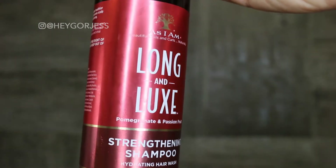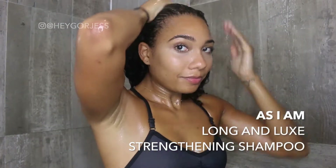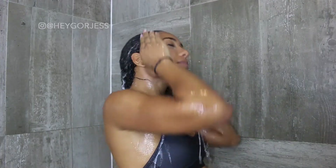This line has everything you need for your hair from start to finish, and today I'm going to start by using their Strengthening Shampoo. I love this shampoo because it smells amazing like pomegranate and passion fruit, and it also adds moisture into my hair instead of making it dry. I simply massage it into my scalp and leave it on for about five minutes, and then I gently rinse it out.